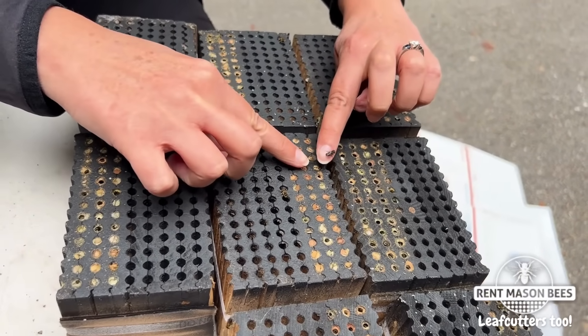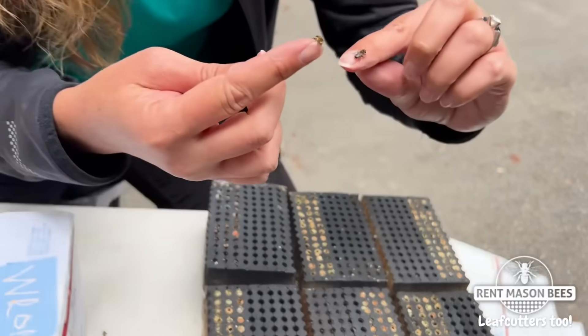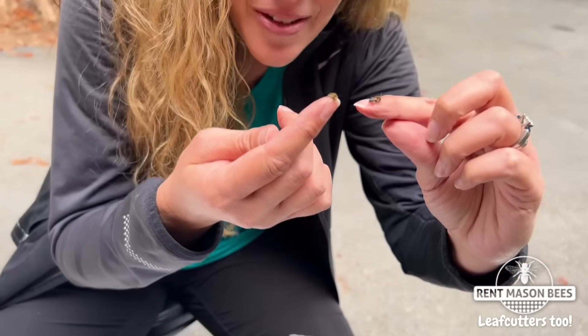I'll pick up a couple of them and show you. Come here little bee, so you can see how cute they are.